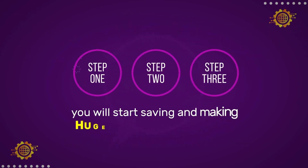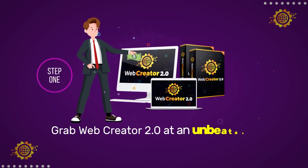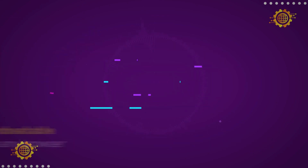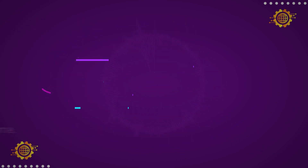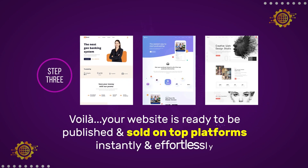In just three easy steps, you'll start saving and making a huge amount of profits. Step 1: Grab Web Creator 2.0 at an unbeatable cost today and simply log in from any browser. Step 2: Fill in some quick details like business name, color scheme, and contact details. Step 3: Voila! Your website is ready to be published and sold on top platforms instantly and effortlessly.